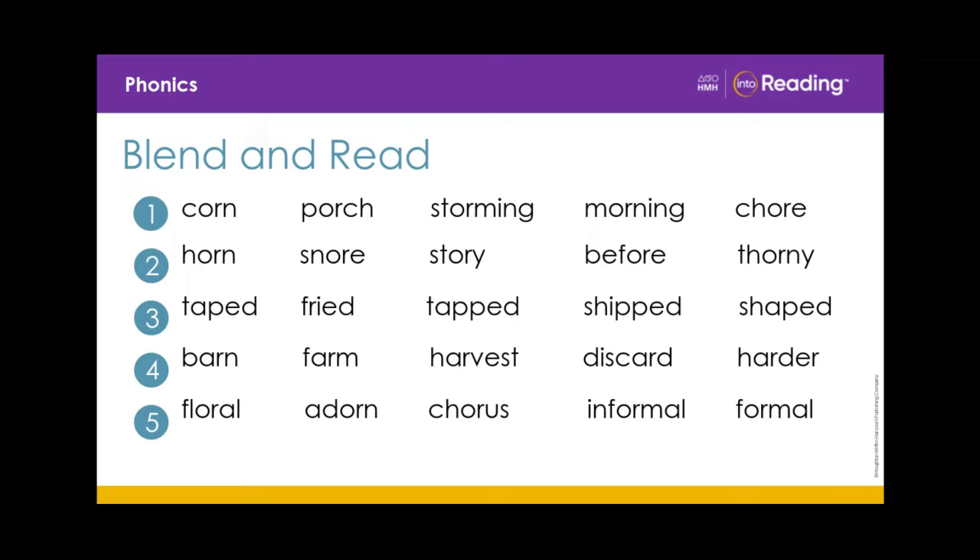Now, let's practice blending and reading all of these words. Let's read together. Line 1. Corn, porch, storming, morning, chore.